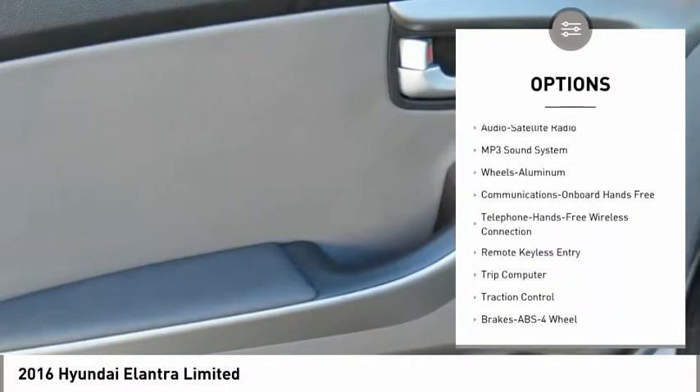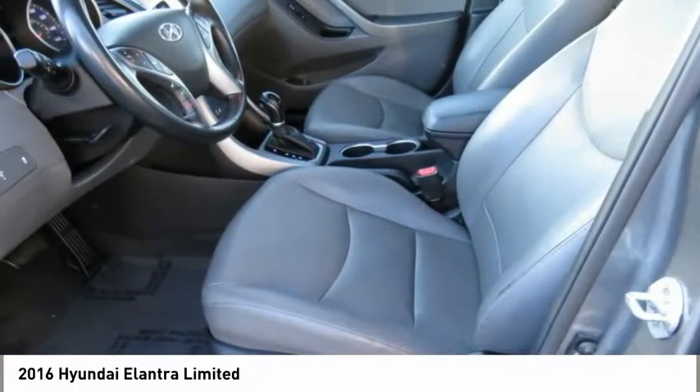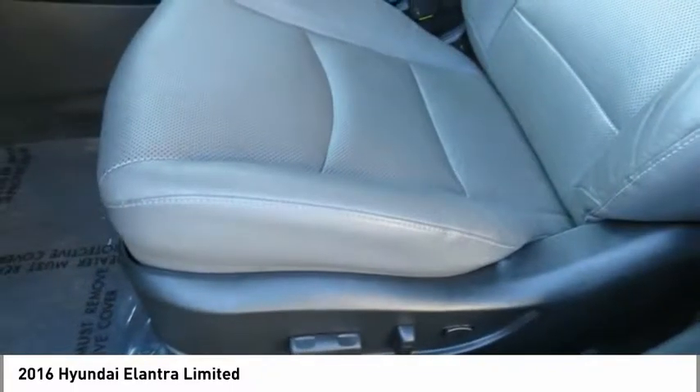Moonroof, air conditioning, Bluetooth wireless data link for hands-free phone, power steering, aluminum wheels, cruise control.